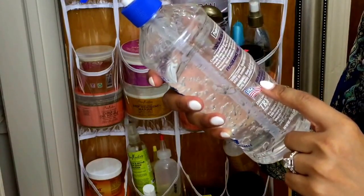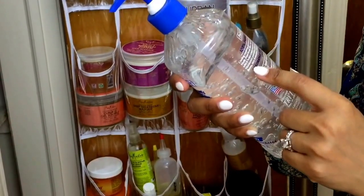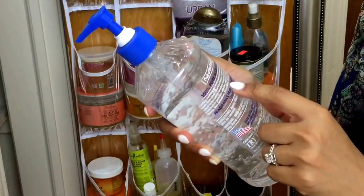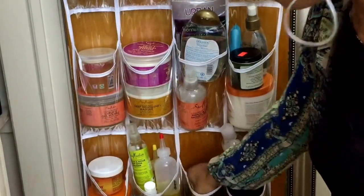This is by Fruit of the Earth. It's for burns, sunburn, minor burns, skin irritation, insect bites, chafing, itching, and dry skin. It's just for everything — it's just the best.